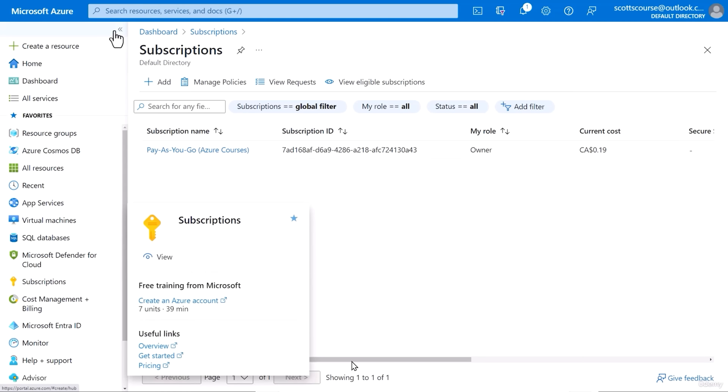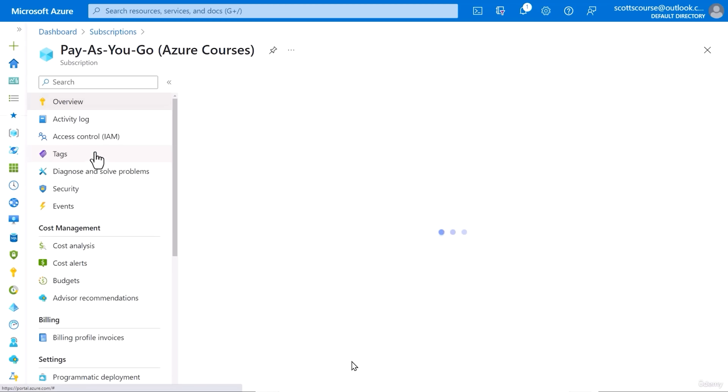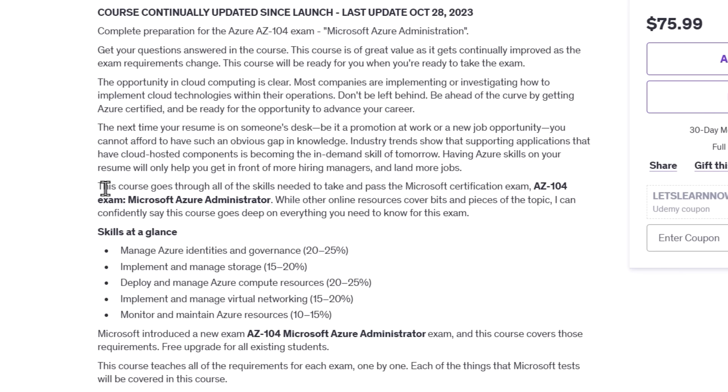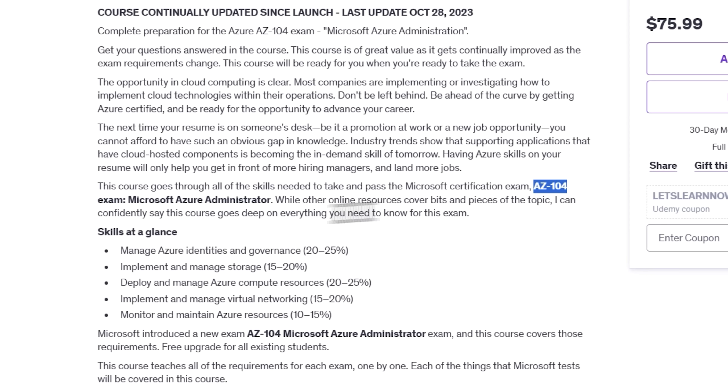In this course, you'll get a deep understanding of the Microsoft Azure platform and learn how to implement and manage its services like a pro. You'll explore everything from managing Azure identities and governance to deploying virtual networks and monitoring resources. By the end of this course, you'll have the confidence and skills to pass the AZ-104 exam and earn your Azure Administrator Associate badge.